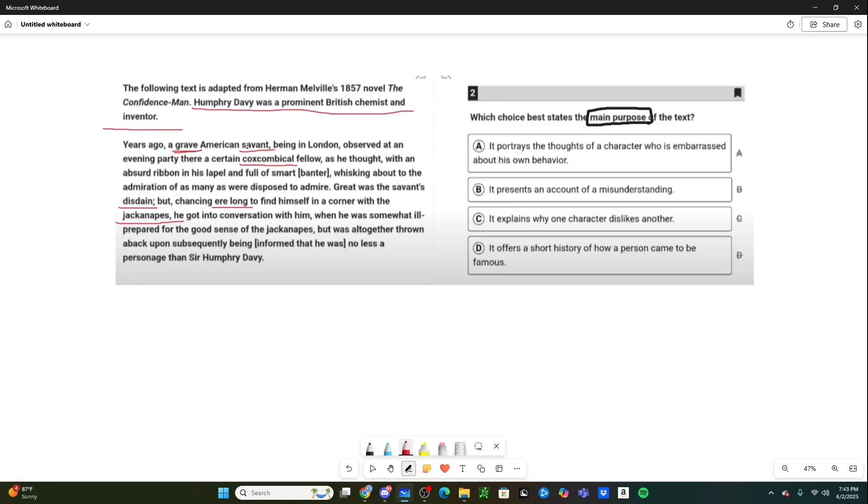The passage begins: 'Years ago, a grave American savant being in London observed at an evening party there a certain coxcomical fellow.' It's a very long sentence, so let's understand what's going on — there's a lot of really big vocab. 'Grave' just means serious, and 'savant' means somebody who's very talented and knowledgeable in a specific field. This is why you need to be doing your SAT vocab practice, because even on the reading questions it's going to help you out a bunch.